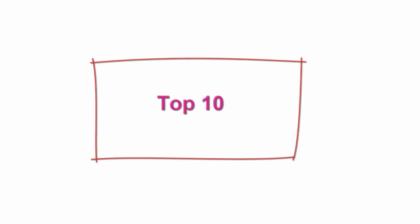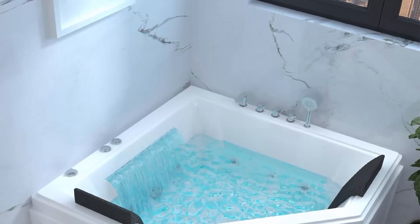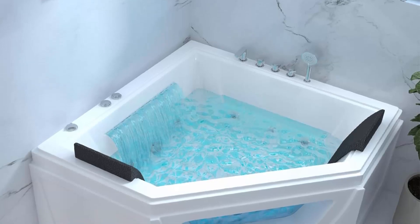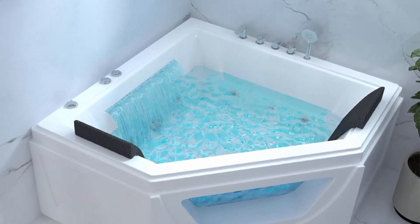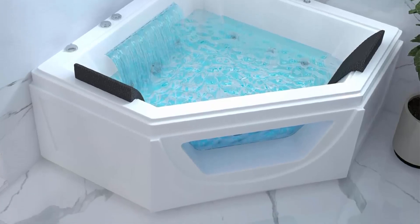Top 10: Corner whirlpool tub, 2-person whirlpool bathtub, 3-sided apron bathtub with 10 filler faucet water jets, LED light spa bathtub with chroma therapy for relaxation and spa experience. Transform your bathroom into an elegant retreat with this corner whirlpool bathtub designed for both style and relaxation — the corner placement optimizes space while enhancing the overall elegance of your bathing environment.